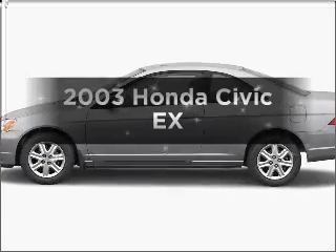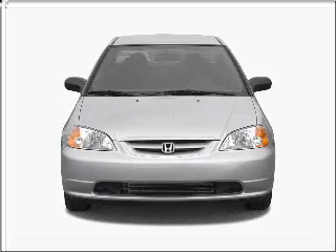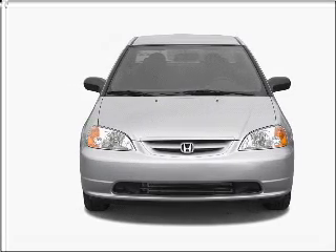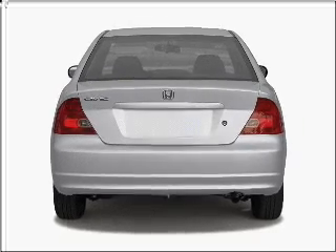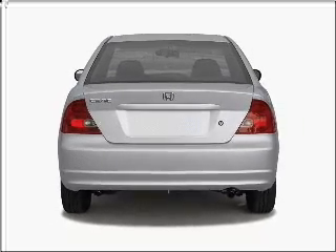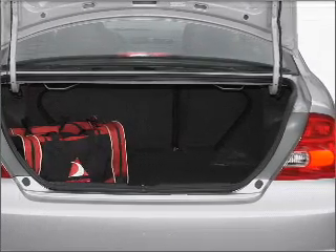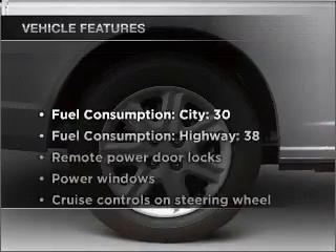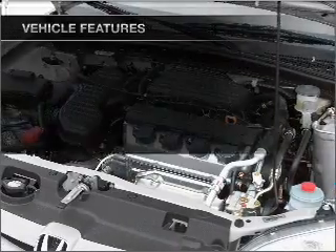Presenting the 2003 Honda Civic. Travel the roads in style and comfort in this great vehicle, with an efficient four-cylinder engine connected to a smooth-shifting automatic transmission. Premium wheels give a more luxurious look. You will appreciate the safety feature of anti-lock brakes. Let the outside in with a built-in sunroof. With these notable features, you won't want to miss out on the opportunity to own this amazing ride.